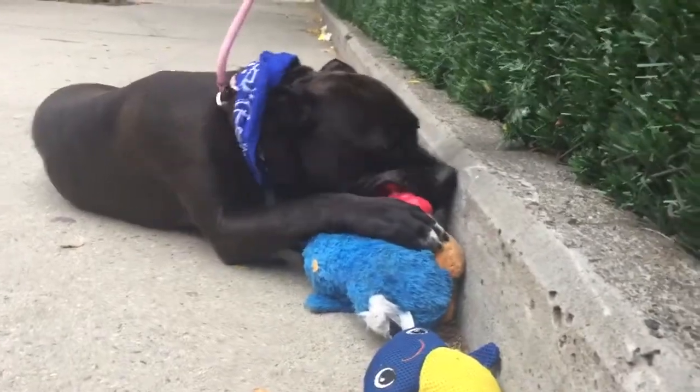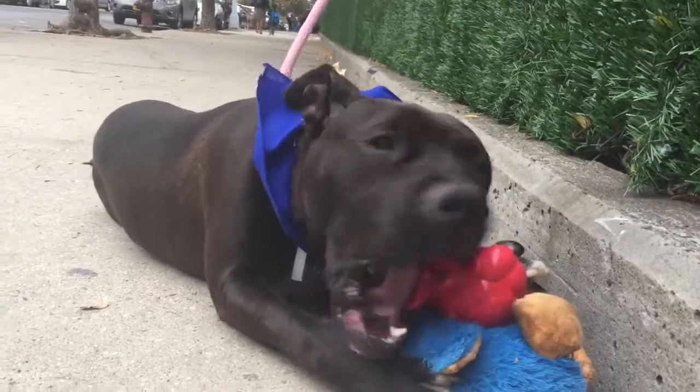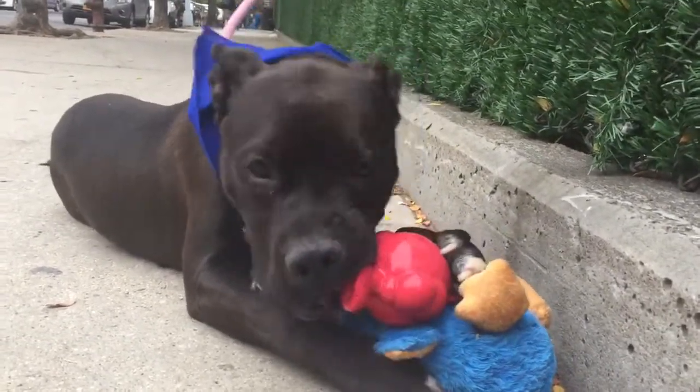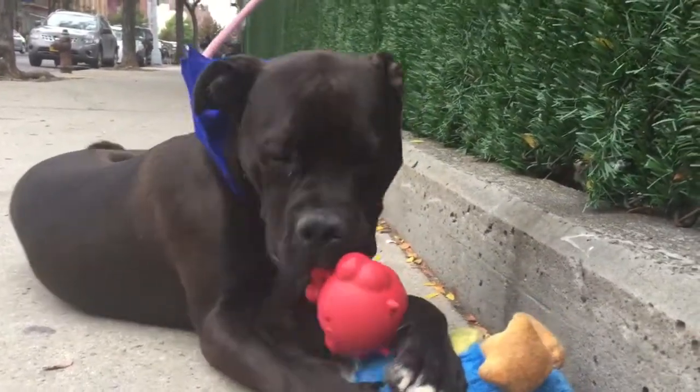He is gorgeous. You can't tell that well on this film, but his coat is actually a reddish-brownish black. It changes colors in the light, and it's really unusual and really pretty. It's also really soft — it's got almost a Labrador kind of quality to it. He's just a stunning, stunning guy.